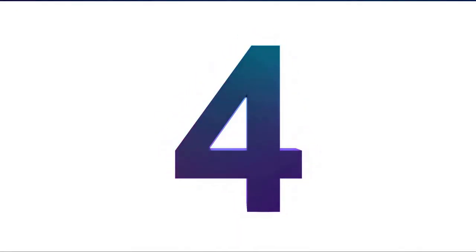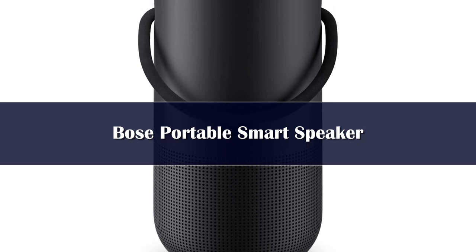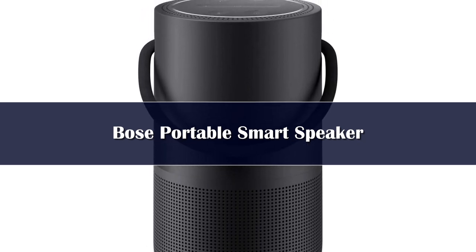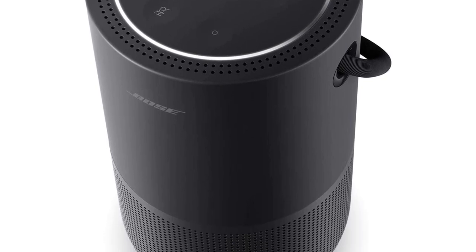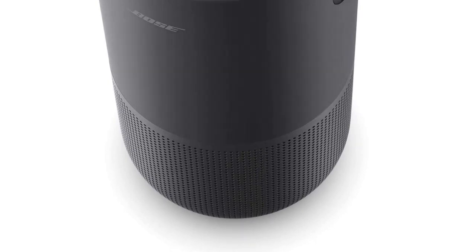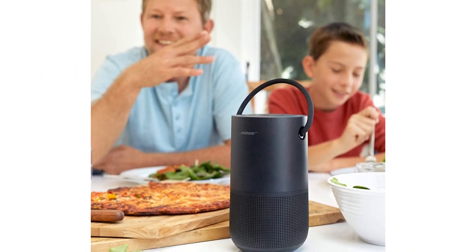Number 4: Bose is a legendary high-end audio products maker that tried its hands with smart speakers only a few years back. The most recent Bose portable smart speaker may not look as big as the Sonos Move, but this compact lantern-shaped speaker packs plenty of power on the inside. It comes with the characteristic warm Bose sound, with ample clarity across ranges, and you can hear every beat since the bass doesn't get too overwhelming.